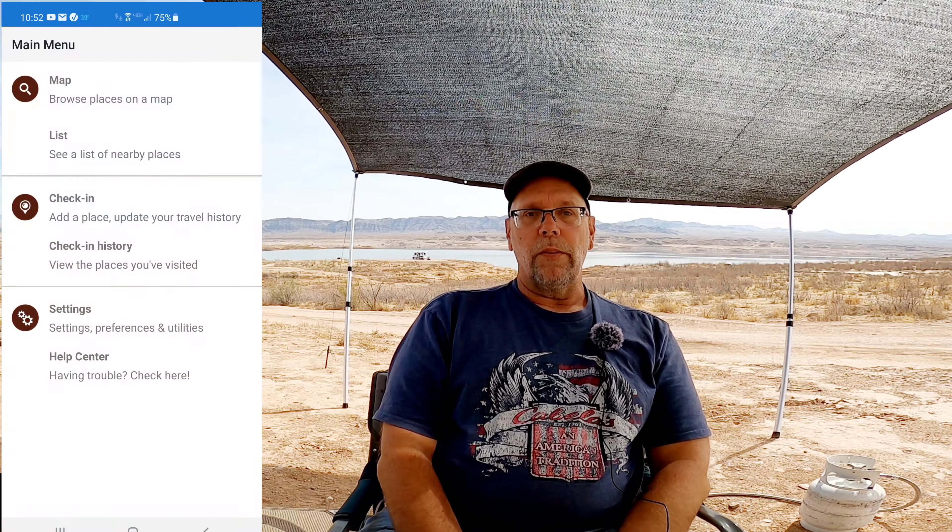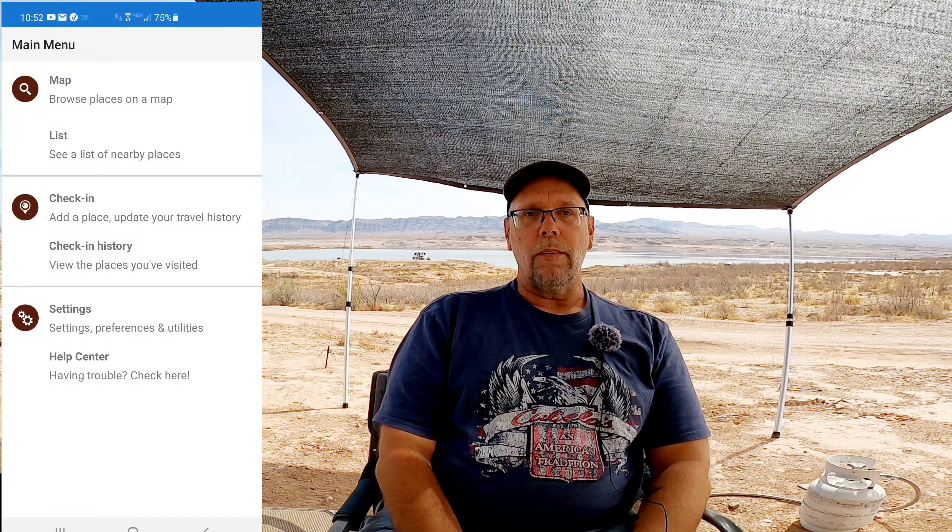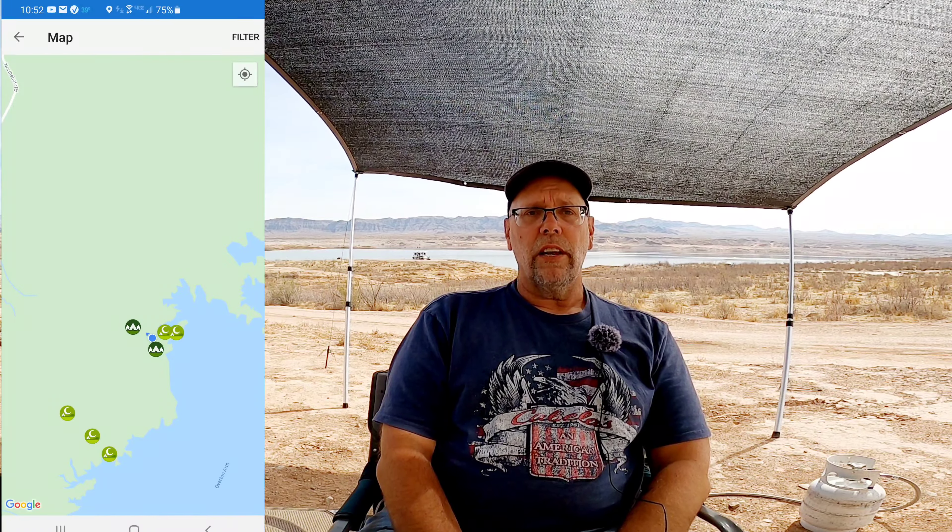Next I go to iOverland. It's a little different format but basically the same principle — I go into the map and scroll over to where I want to camp or search for that particular area. It's a slightly different layout. iOverland and FreeCampsites.net overlap a bit, but there are some different listings on each one, so you might find spots on iOverland you won't find on FreeCampsites.net. It's good to check both.